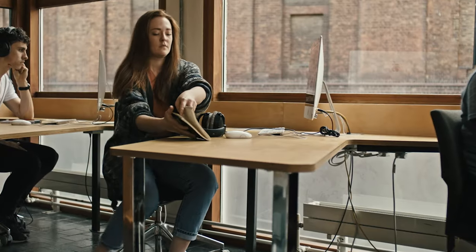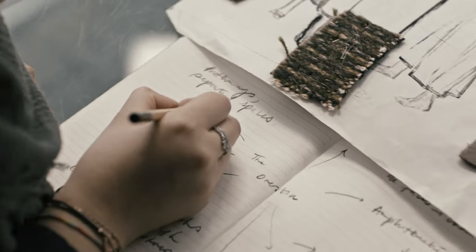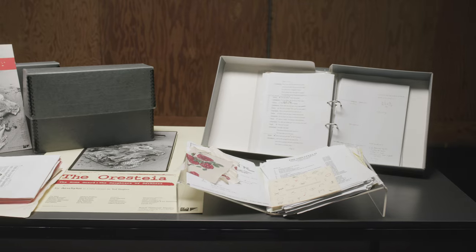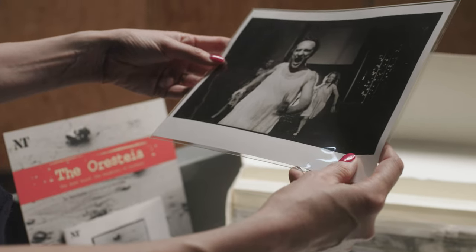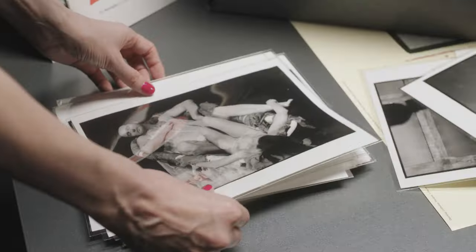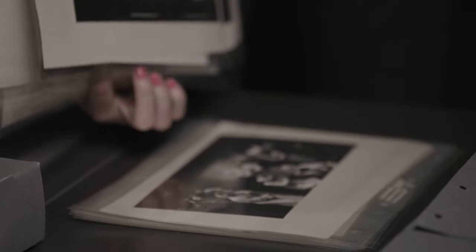The archive is home to thousands of items, from photographs to prompt scripts, technical drawings to set models, dating all the way back to our opening night in 1963. Every production has left behind some traces of the multiple artistic choices and practical considerations that go into making a performance. By exploring these plays as staged productions, rather than as pieces of literature, we begin to see these ancient works in a new light.